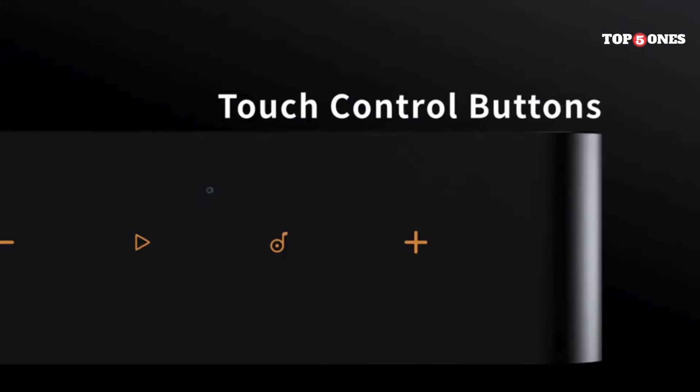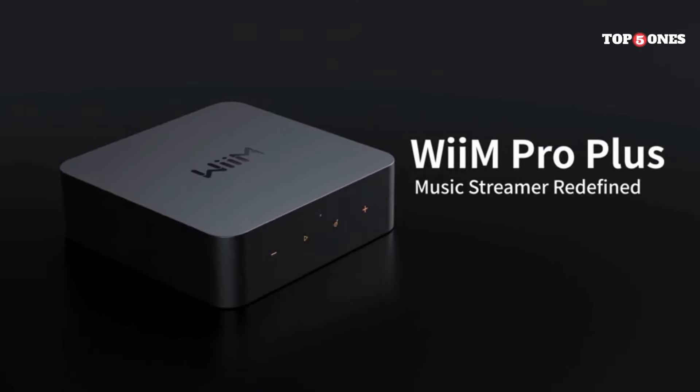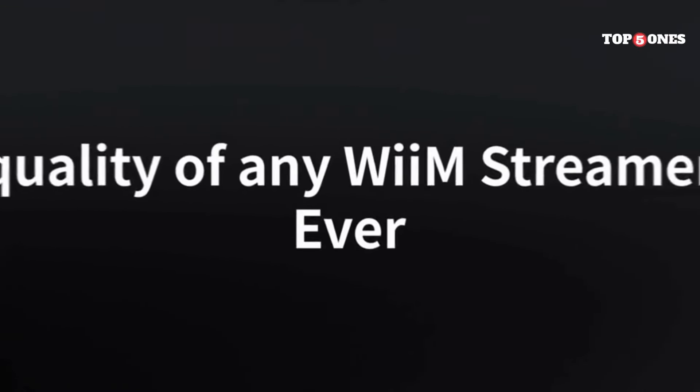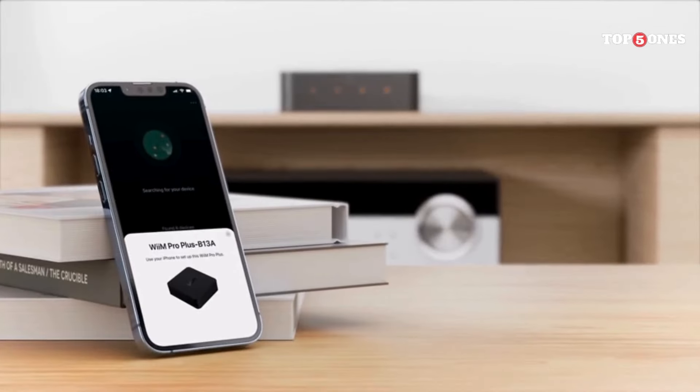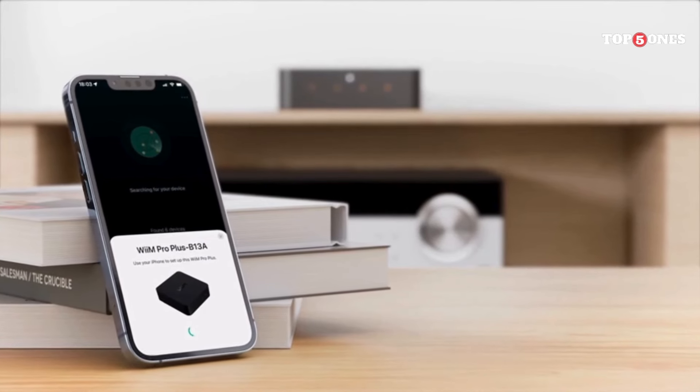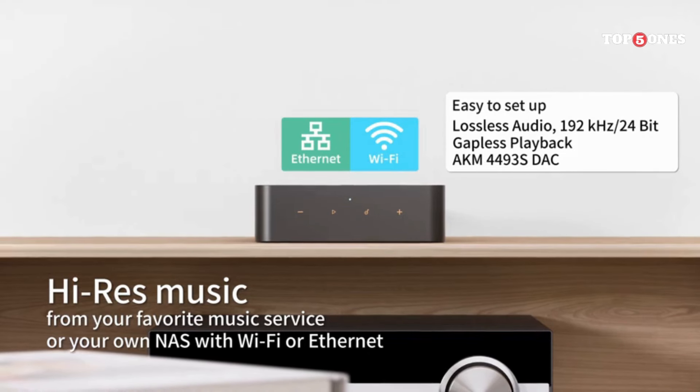The biggest news is definitely Roon-ready certification — a major win for audiophiles who love the deep integration and organization features of Roon. But if you're not a Roon user, the Pro Plus still supports all your favorite streaming services like Spotify Connect, Apple AirPlay, and even Chromecast. Plus, it plays nice with Alexa, so you can control your music with your voice.